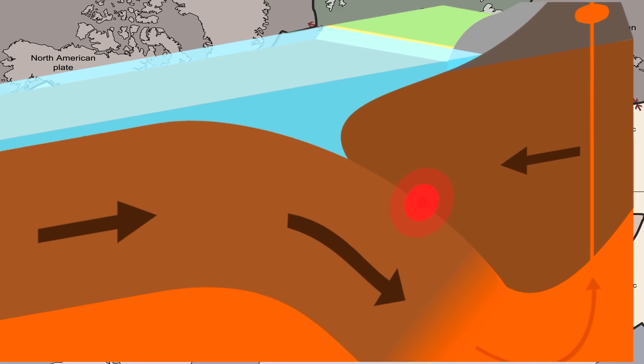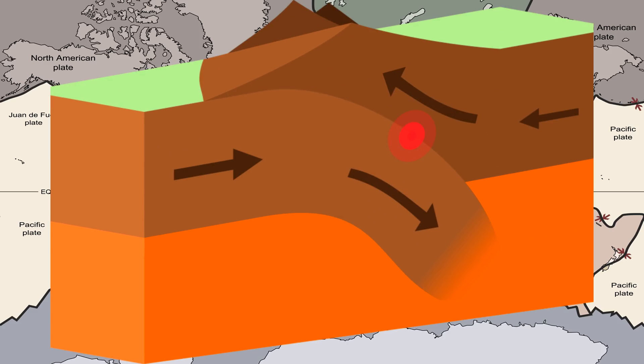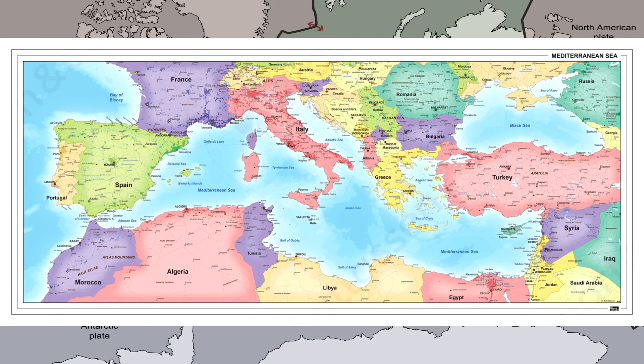This results in a subduction zone in the form of a trench. If two continental plates converge, elevation in the form of a mountain range will form. This is what is likely going to happen to the Mediterranean Sea when the African plate collides with the Eurasian plate about 15 million years in the future.